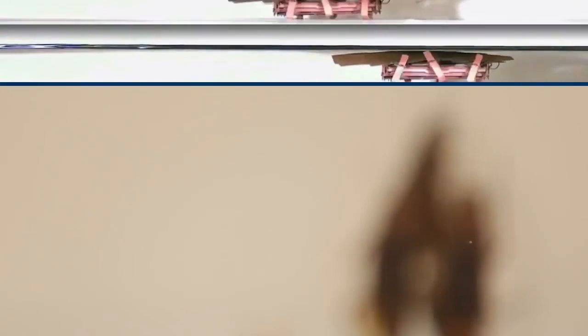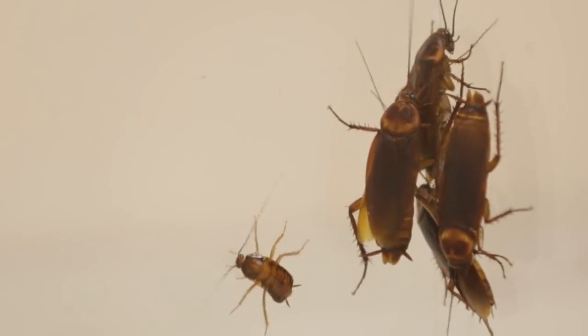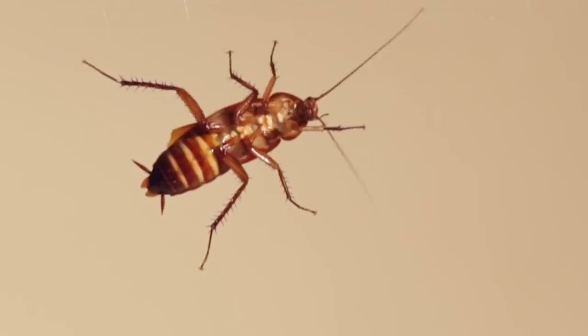Imagine the possibilities, like sending a swarm of cockroach robots into the tiniest spaces to find disaster survivors. So maybe next time you come across an American cockroach, instead of thinking creepy, you'll think cool.